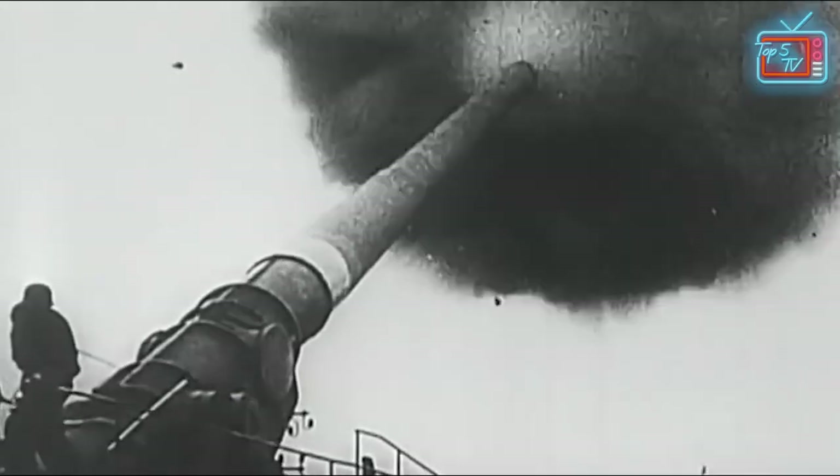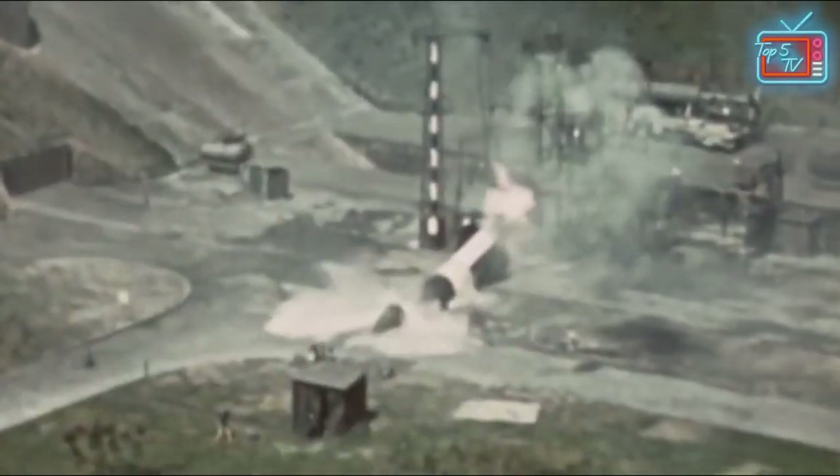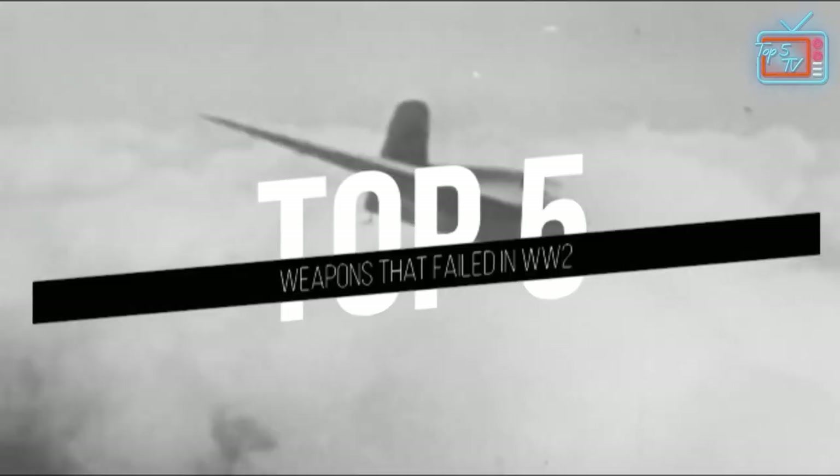World War I and World War II were some of the best eras for innovating weapons around the world. Some were effective, some not so much. But what about the absolute failures — the weapons that were not effective from the get-go? Here are the top 5 weapons that failed in WWII.